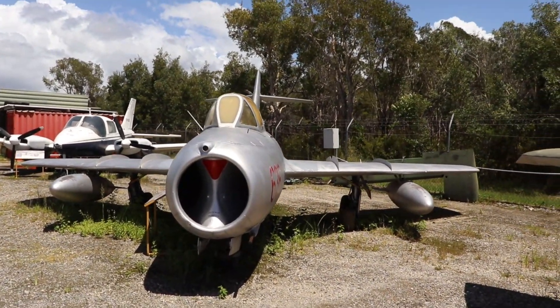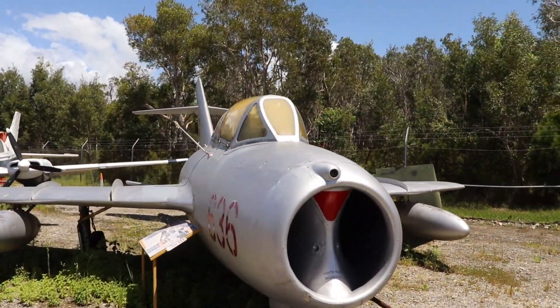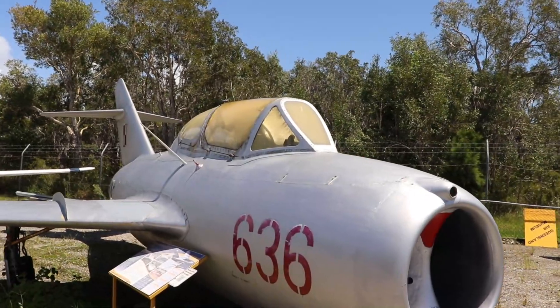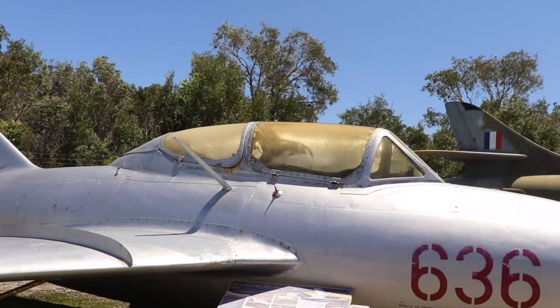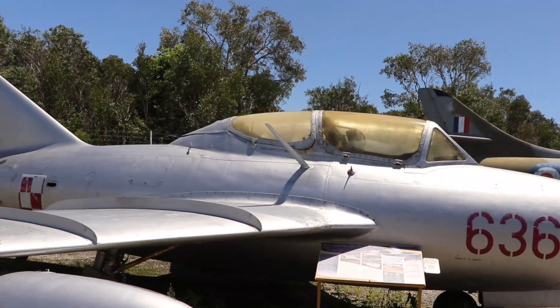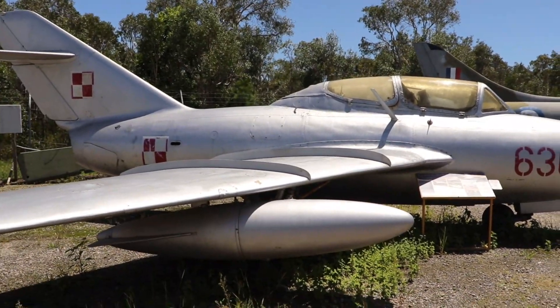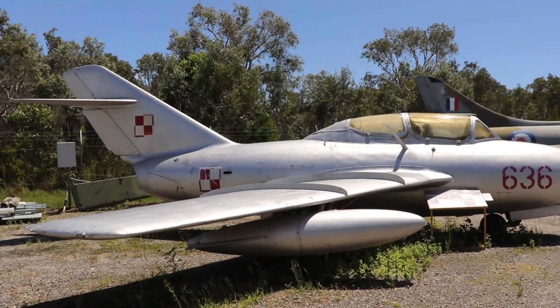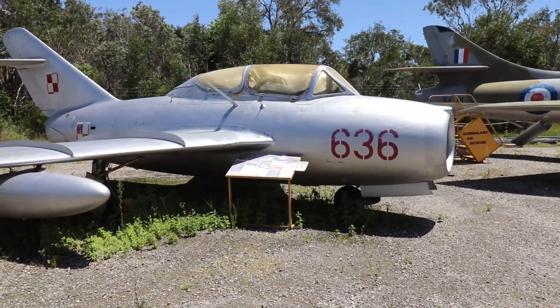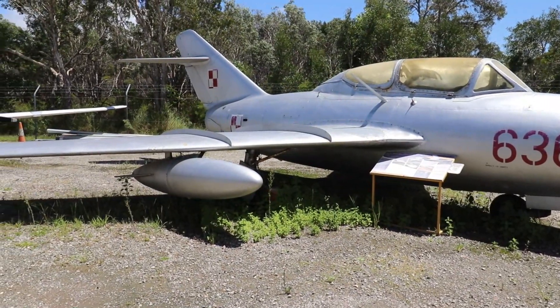Strictly speaking, this wasn't a MiG-15 but its Polish-built equivalent — a two-seater trainer bearing Polish markings. Russian-flown MiG-15s came as a complete shock to Allied pilots when they were first encountered over Korea. They outperformed their British and American counterparts, with the combination of high speed, agility, and lethal armament making them tough adversaries.